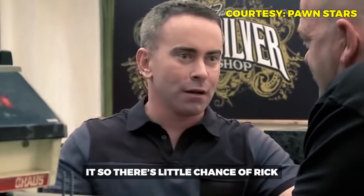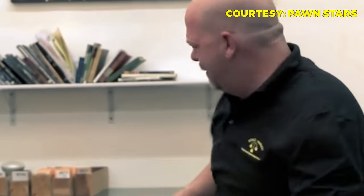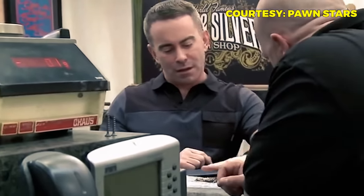Despite the impressive valuation, Craig delivers concerning news: the market for these medals is very thin. The customers who buy them usually already have them, so finding a buyer is difficult, and when one goes to auction it sometimes doesn't sell. However, Craig mentions he knows a man in Germany who has a box, ribbon, and breast star for this medal but is missing the neck order to complete the set. Craig reaches out and the man wants to make a deal.